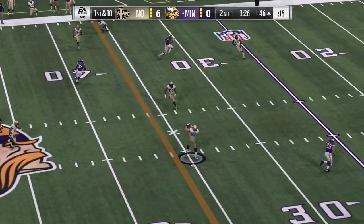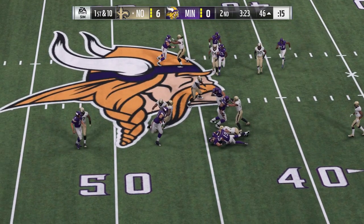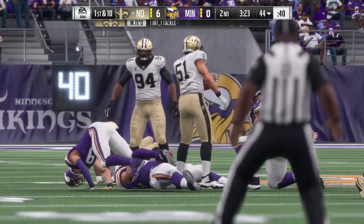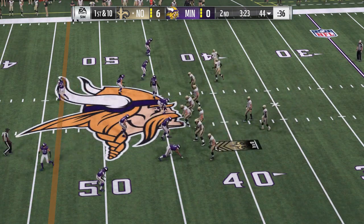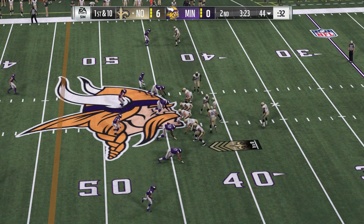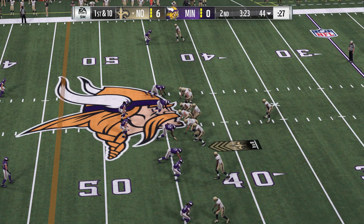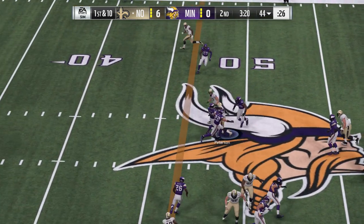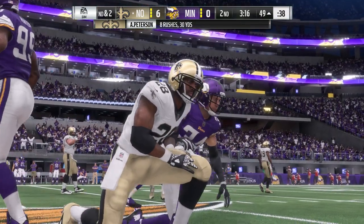First down, Bradford — and he fires one that's intercepted, picked off by linebacker Manti Te'o. The return comes to a halt right at the 44-yard line. That's a second quarter to forget for him — two picks in this frame. Almost as if the first one he threw, he couldn't shake, couldn't get it out of his head, and ended up throwing a second one as a result. You've got to be able to forget, compartmentalize, and move on. He hasn't been able to do so here in the second.